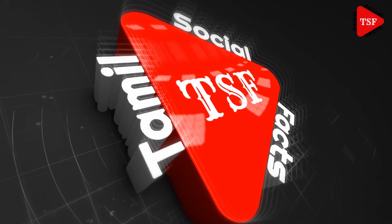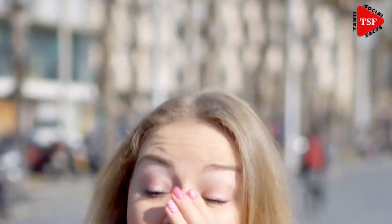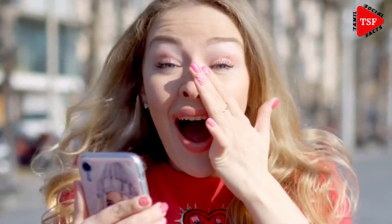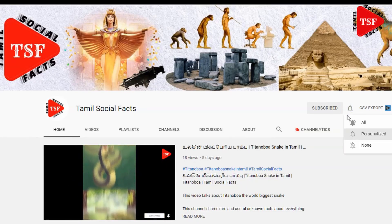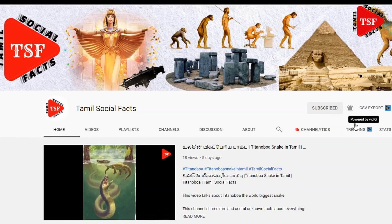Hi guys, welcome to Tamil Social Facts. Let's see what we are interested in today's video. If you subscribe to our channel, please click on the bell icon.